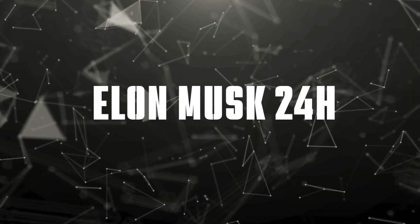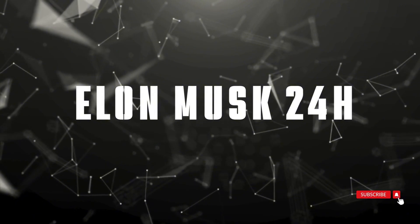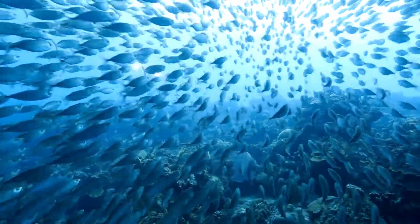This is Elon Musk 24H, your front-row seat to the latest and most thrilling developments from Tesla and beyond. Let's dive right in.